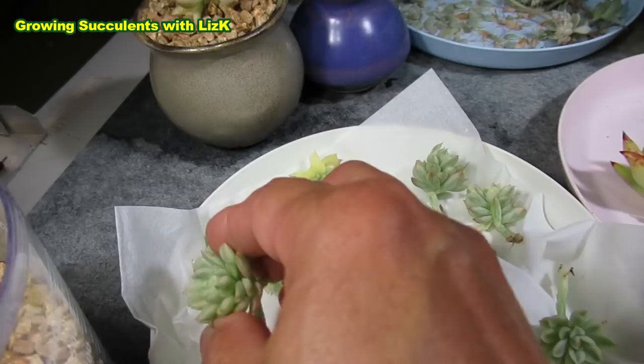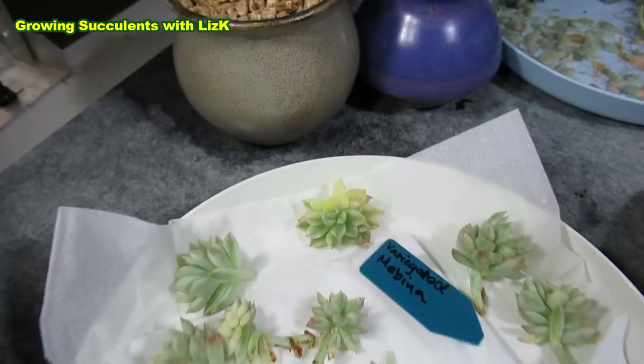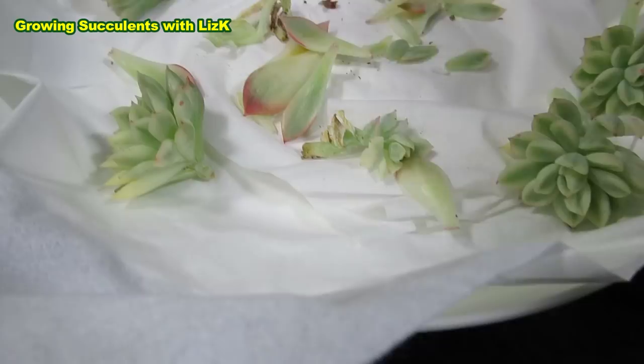I paid $80 for that, and they're still selling — still pretty expensive, especially that one.